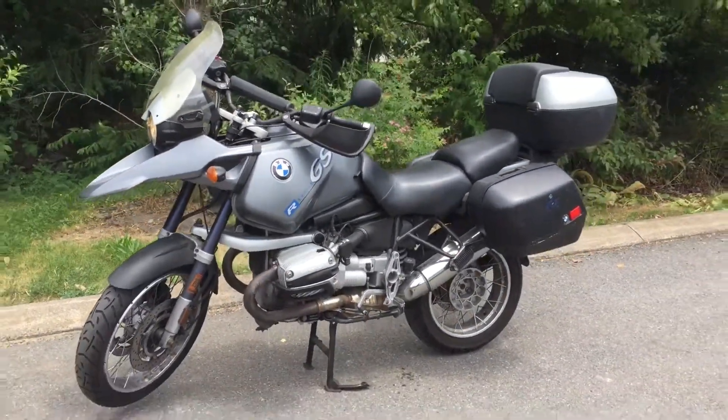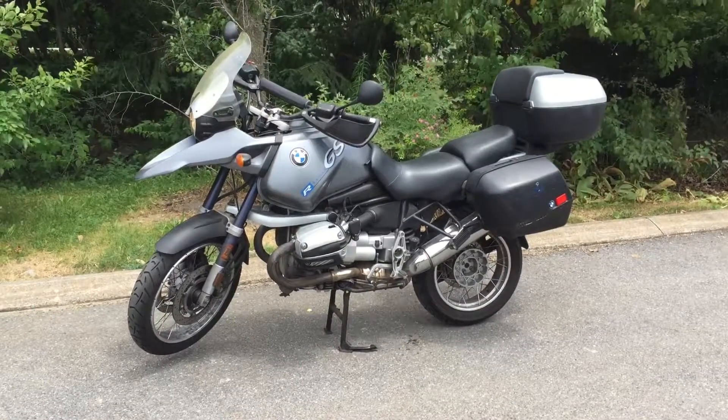Looking for an inexpensive BMW adventure touring bike? Give us a call or email info at Kissel Motorsports. Thank you very much.